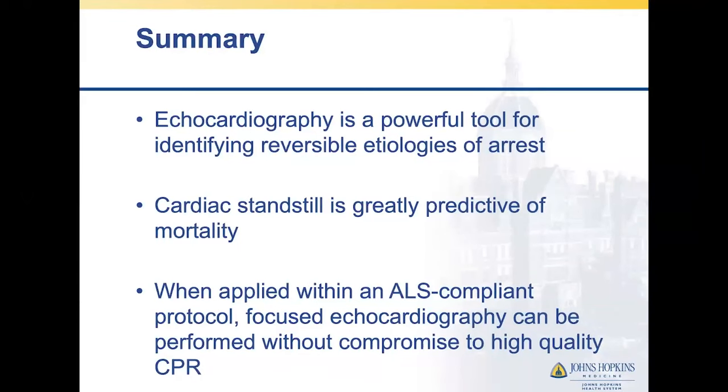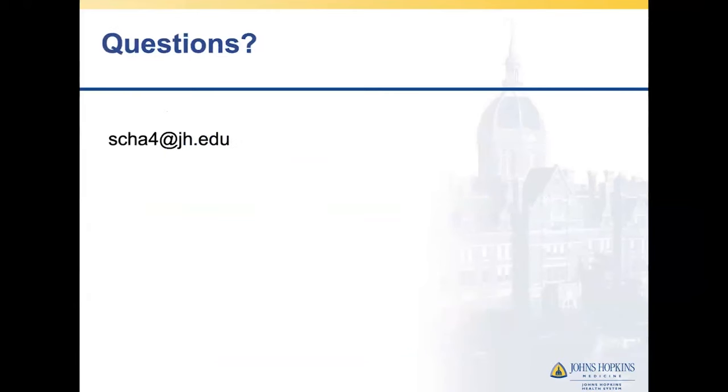In summary, echocardiography is a powerful tool for identifying reversible causes of arrest. Identifying cardiac standstill can be very helpful and predictive. When applied in an ALS-compliant protocol, POCUS or focused echocardiography can be performed without compromising high-quality CPR, but this requires training of providers who are going to be utilizing these tools. This is one of my favorite topics — I almost never don't use ultrasound in an arrest scenario. My contact is here if anyone has further questions, but I'm happy to take them now.